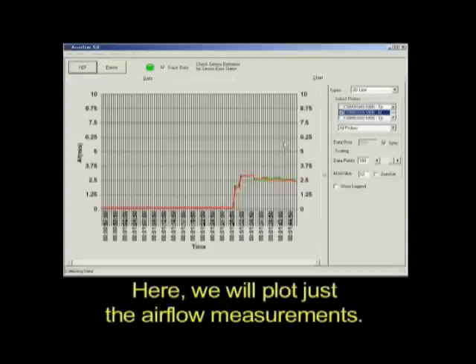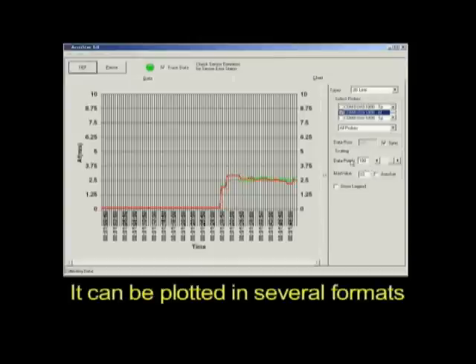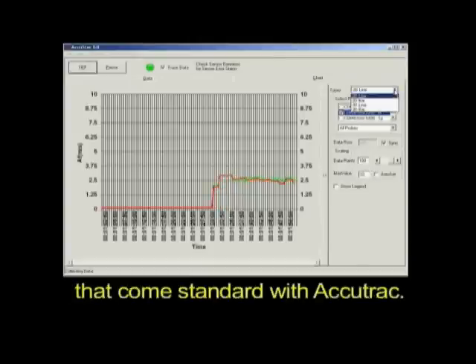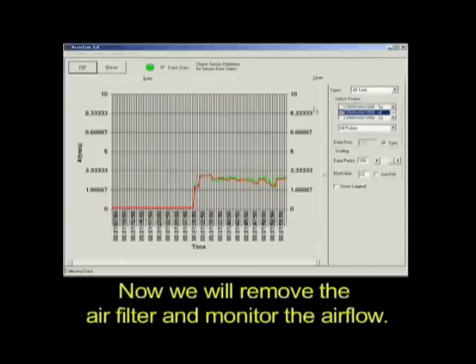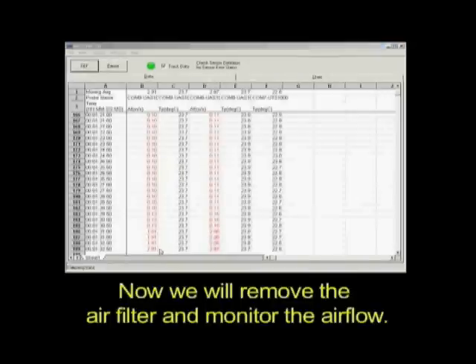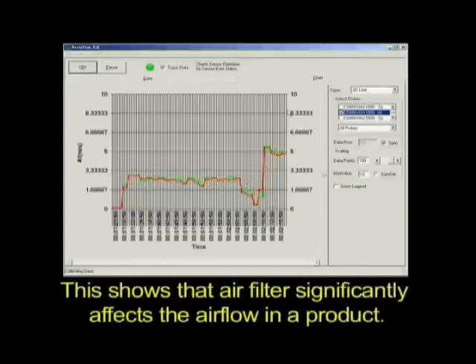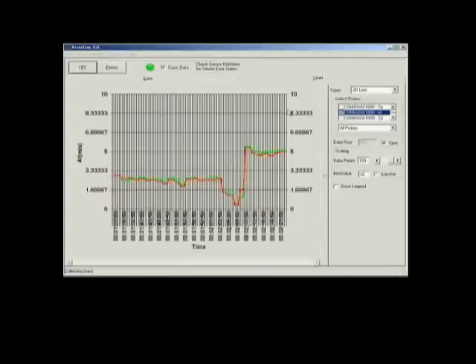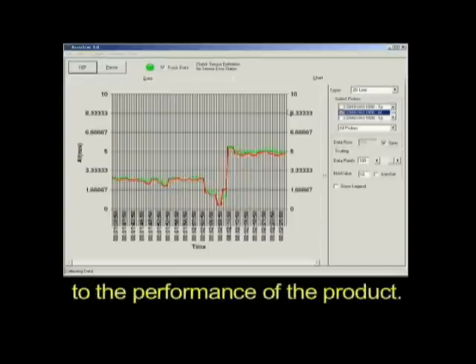Here, we will plot just the air flow measurements. It can be plotted in several formats that come standard with Accutrack. Now, we will remove the air filter and monitor the air flow. As you can see, the air flow at these points has increased. This shows that the air filter significantly affects the air flow in a product. The choice of filter is very important to the performance of the product.